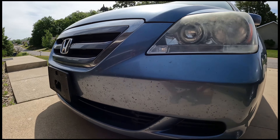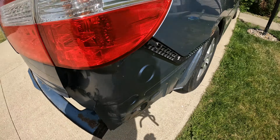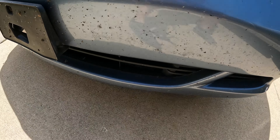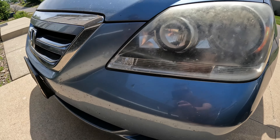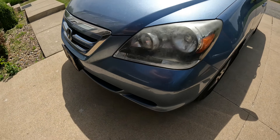First things first, let's talk about the exterior design. Now the 2007 Odyssey may not turn heads with its looks, but it does have a clean and timeless design. It's not too flashy, which is exactly what you'd expect from a family-oriented minivan. The Odyssey has a sleek profile and a distinctive grille that gives it just a touch of sophistication.